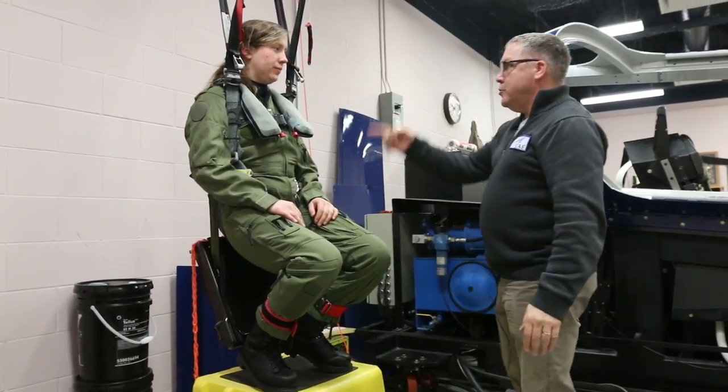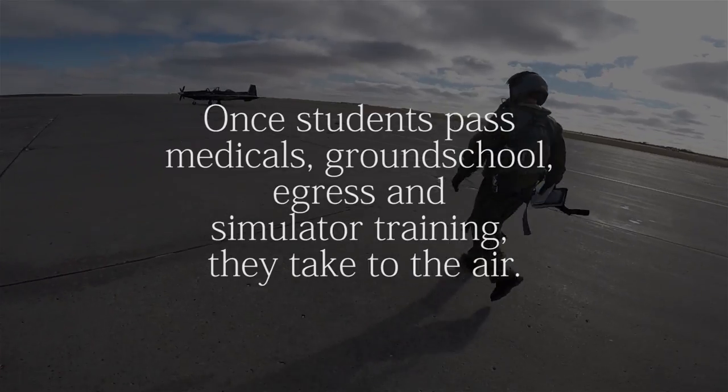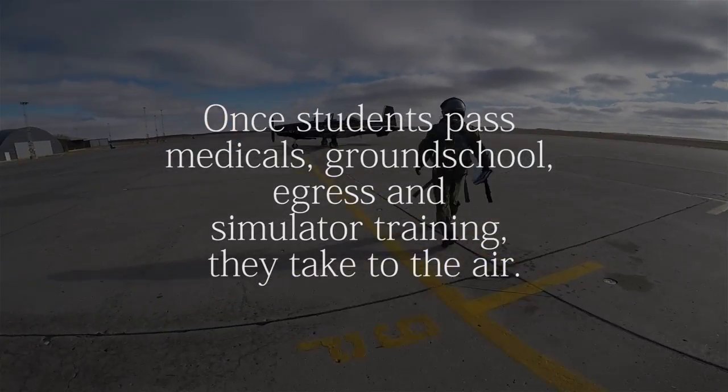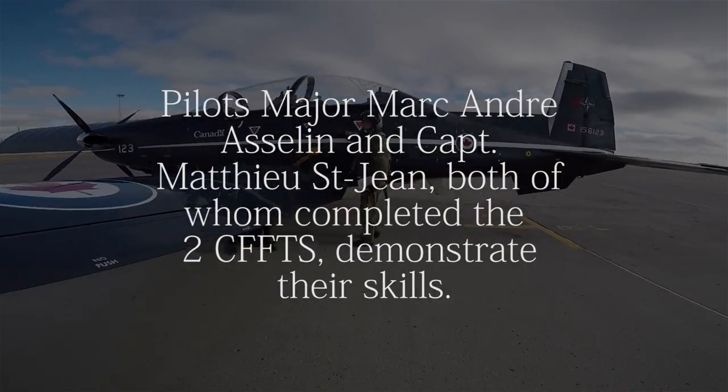The third most important thing is to be confident that the system works. You just ejected — what are you going to do?